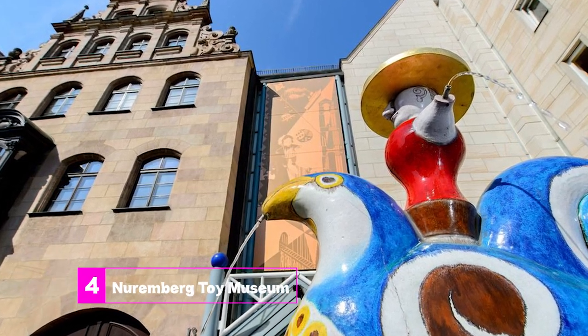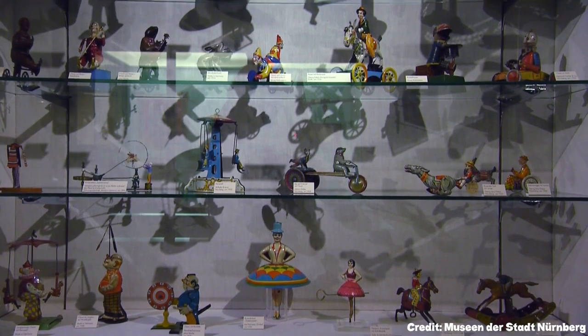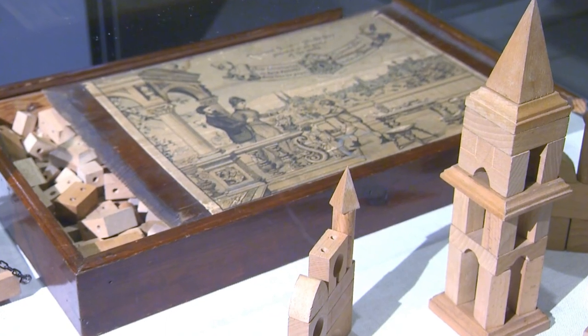At number 4, we have the Nuremberg Toy Museum. This museum celebrates Nuremberg's status as a traditional toy-making capital in Germany. The museum is housed in the Renaissance Hallerschlosshaus and features pre-war games and toys like dolls, dollhouses, and magic lanterns.